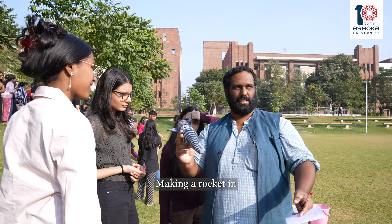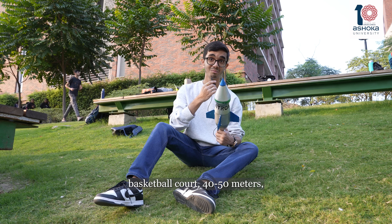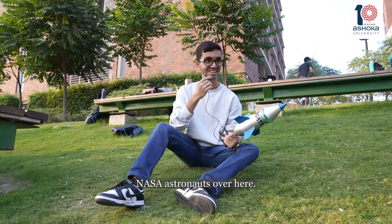Making a rocket in just a couple of hours, and making rockets that travel to the basketball court — 40 to 50 meters — is a commendable achievement. And if we get some time, probably we can have some NASA astronauts over here.